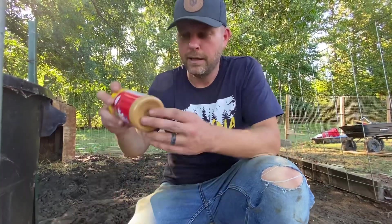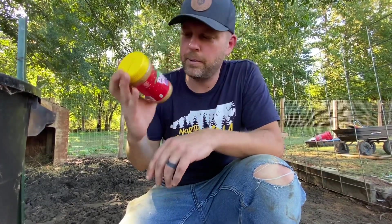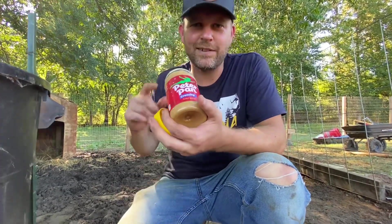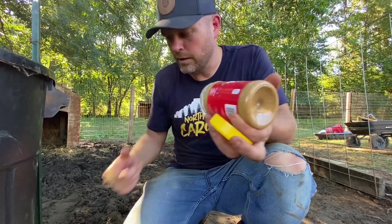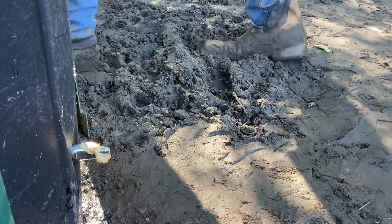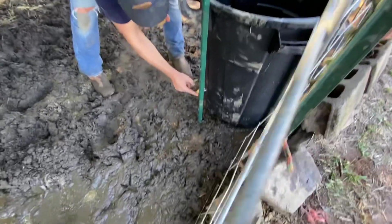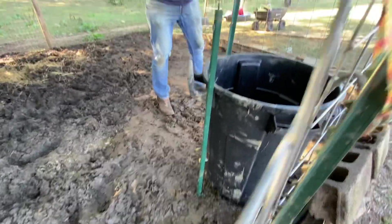I looked up on YouTube and a lot of people said different things, but one guy said peanut butter. So this is a plug for Peter Pan — sponsor us, crunchy peanut butter. I'm going to put peanut butter all around it, and they will find the peanut butter because it smells, and then they will realize that there's water coming out as they eat it. We shall see.